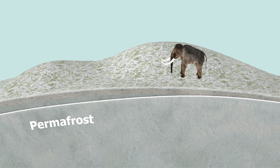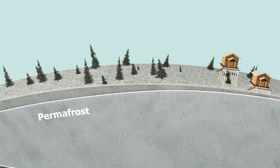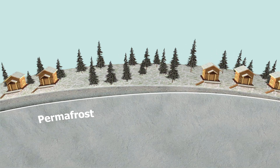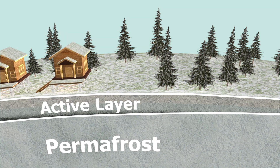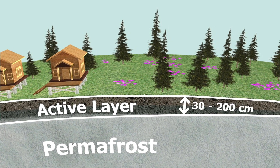Most of present-day permafrost formed during or since the last ice age. Just on top of the permafrost is a thin layer of soil called the active layer. It thaws each summer and refreezes each winter. It can range from 30 to 200 centimeters.